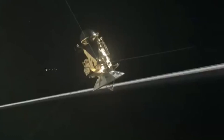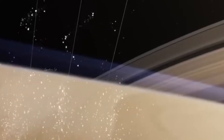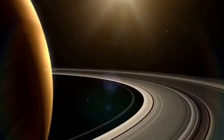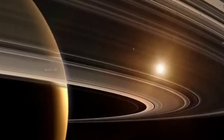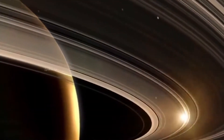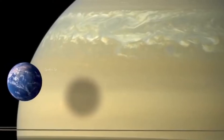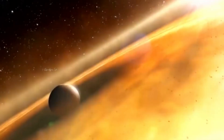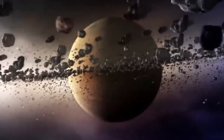Saturn, the second largest planet in the solar system, has a total of 82 discovered moons. Though that is a lot of moons, over 96% of the mass in orbit around the planet exists in one moon in particular: Titan. The other six ellipsoidal moons make up almost another 4% of the mass. However, Saturn itself masses over 4,000 times all of its moons combined.